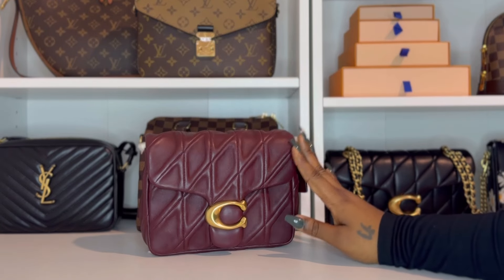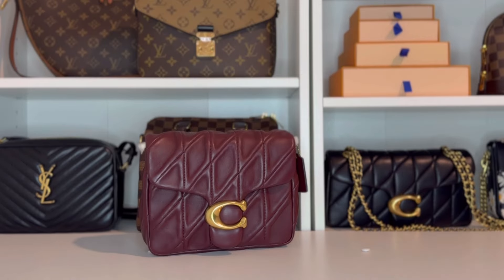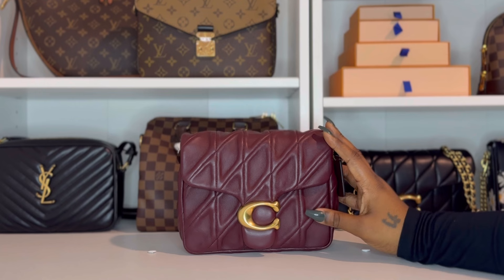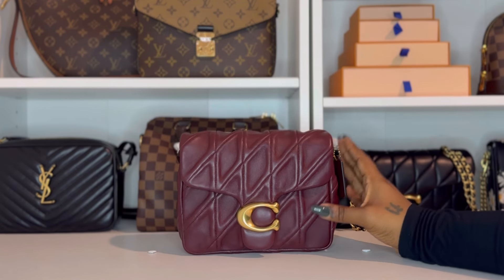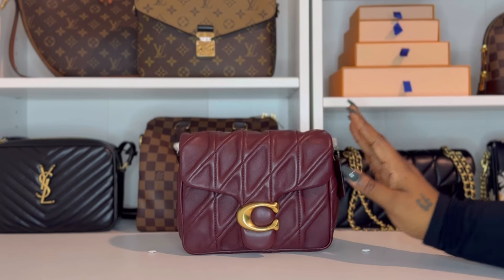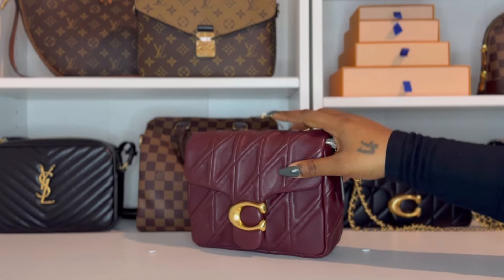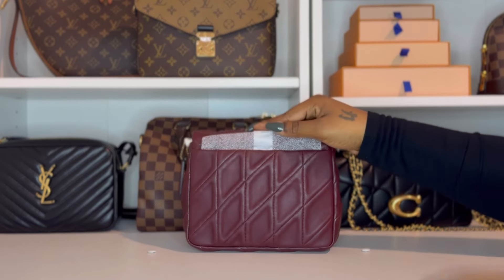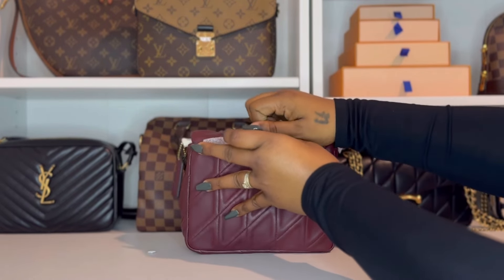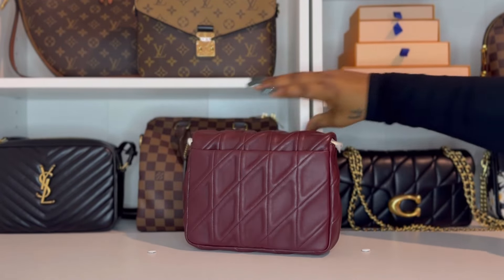I'm going to admit that when I initially saw this bag in person, I didn't immediately feel the excitement I was expecting. To me it just reminded me so much of another bag that I own, which made it kind of hard for me to see its distinct features right away. I think I just needed some time to fully appreciate it and assess how it would fit into my collection. I didn't get it the day I saw it in store, but once I got home I could not stop thinking about it. I went back to get it but it was sold out, so I had to order it online — and it was just delivered today.